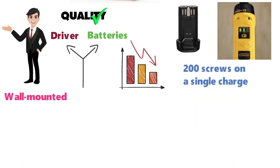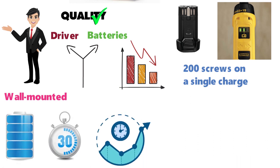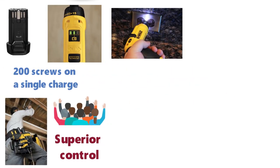The charger can be wall-mounted and will completely restore a battery in only 30 minutes, allowing very little downtime during heavy use. The gyroscopic feature has proven very popular with users, as it allows for superior control and reversal by simply turning your wrist.